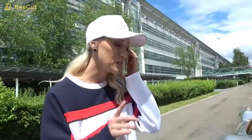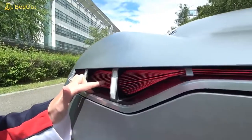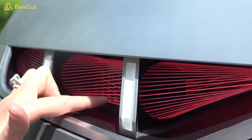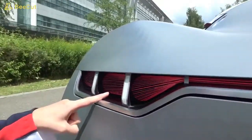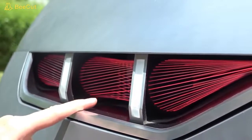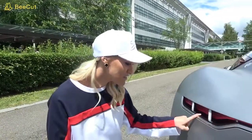This is also crazy cool — I've never seen this before either. These taillights — look, first of all these are laser fiber lights. You see how you can touch them? They're all little beams running through here. And then when you brake, watch what happens — they actually move. What?! Did you see that? So you brake and it does that. Where have you ever seen that before? That is so cool.